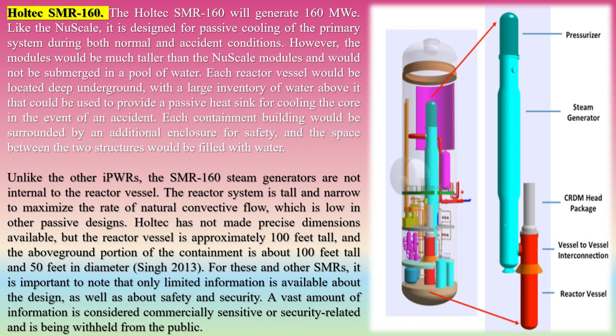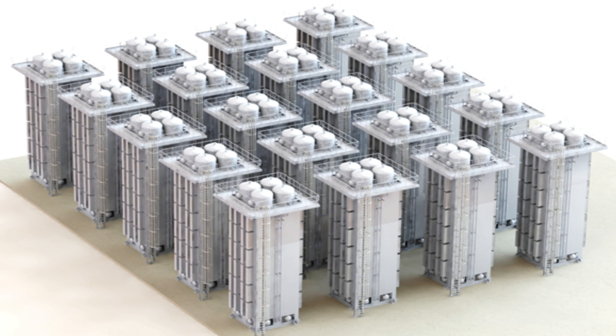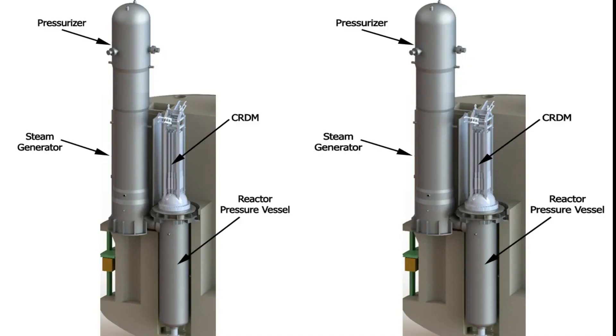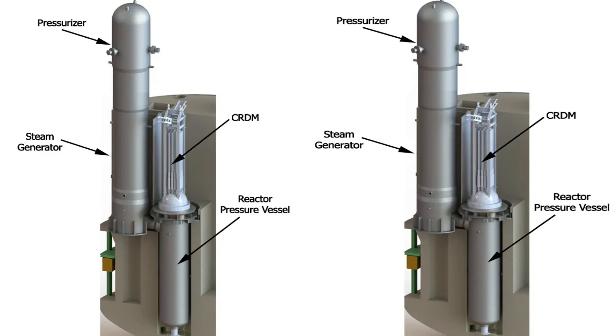The Holtec SMR-160 will generate 160 MWe. Like the NuScale, it is designed for passive cooling of the primary system during both normal and accident conditions. However, the modules would be much taller than NuScale modules and would not be submerged in a pool of water. Each reactor vessel would be located deep underground, with a large inventory of water above it to provide a passive heat sink for cooling the core in the event of an accident. Each containment building would be surrounded by an additional enclosure for safety, and the space between the two structures would be filled with water. The SMR-160 steam generators are not internal to the reactor vessel. The reactor system is tall and narrow to maximize the rate of natural convective flow. The reactor vessel is approximately 100 feet tall, and the above-ground portion of the containment is about 100 feet tall and 50 feet in diameter.